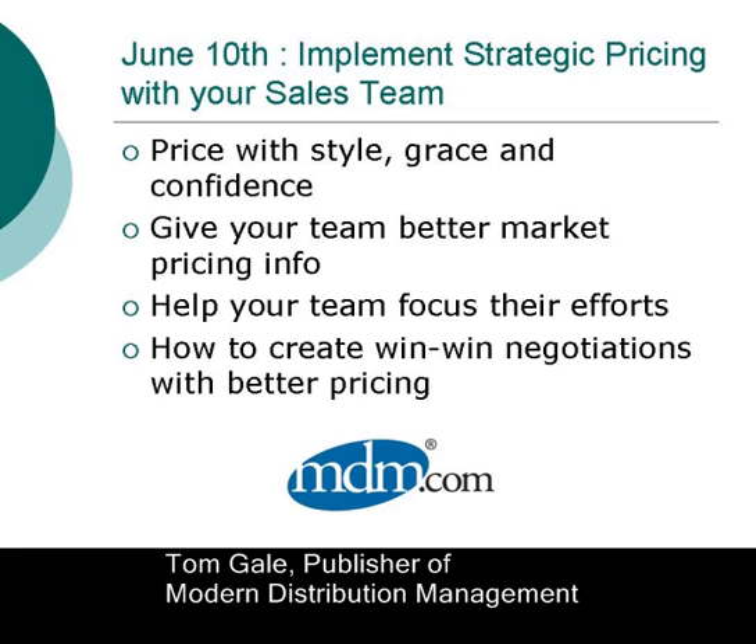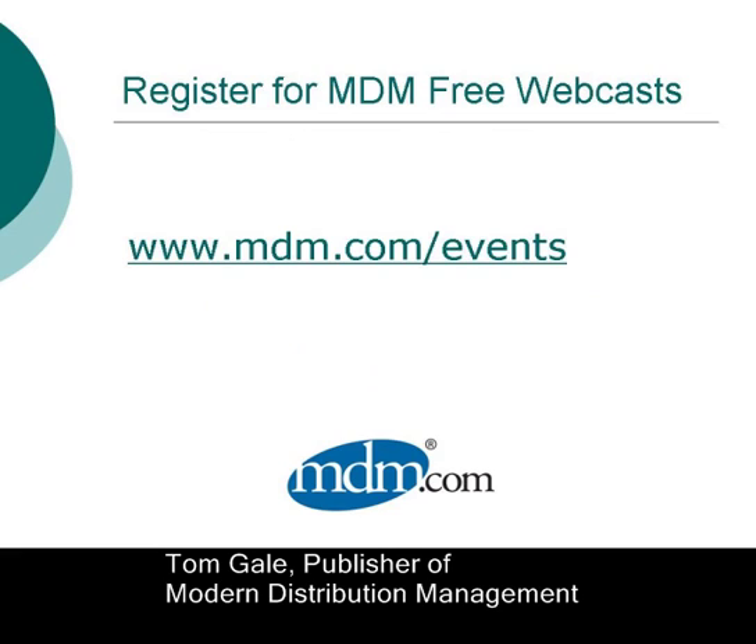And, as always, you'll have a chance to ask questions throughout these programs. If you can't make these two free sessions, register now anyway — we'll send you links to download the presentation materials and the webcast recording so you can watch it when your schedule allows. I hope you'll join Brent and me Thursday, 2 p.m. Eastern, for this free program.